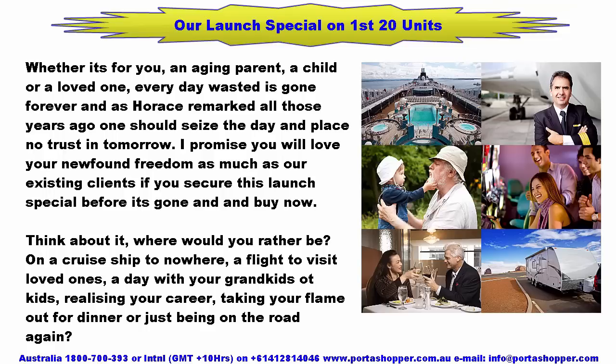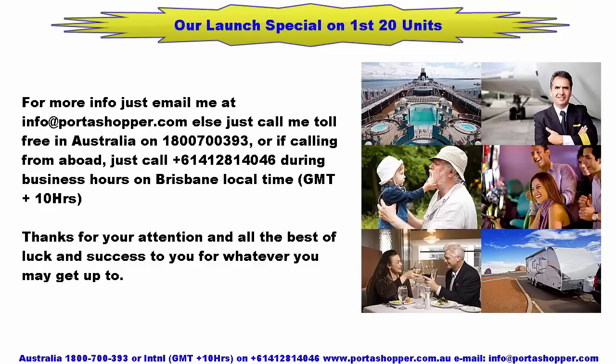I promise you will love your newfound freedom as much as our existing clients if you secure this launch special. Think about it — where would you rather be? On a cruise ship? A flight to visit loved ones? A day with your grandkids? Realising your career? Taking your partner out for dinner? Or just being on the road again? For more info, email me at info@portashopper.com, or call toll-free in Australia on 1-800-700-393. If calling from abroad, call +61-412-814-046 during business hours on Brisbane local time, which is GMT+10. Thanks for your attention and all the best.